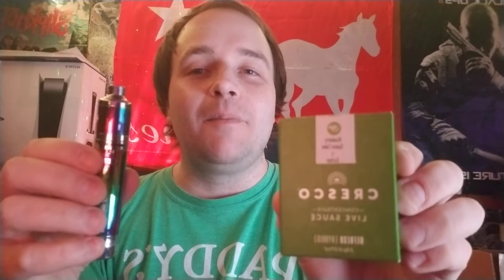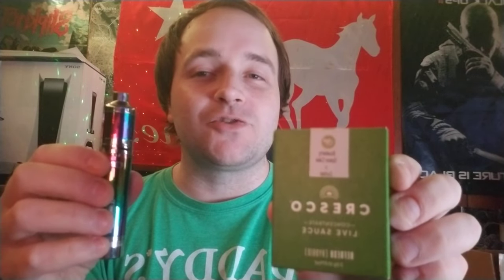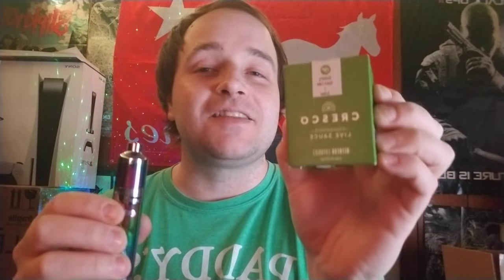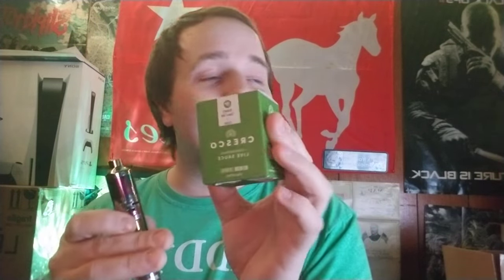Hey, what's up everybody, welcome back to the channel. Thank you for clicking on today's video. We got a special concentrate — medical marijuana concentrate video today, specifically by Cresco. Basically their version of Prime Wellness's extractor blends, and this one is not only the one gram, it's the two gram concentrate. We got Blueberry Space Cake by Cresco and Durban by Cresco.